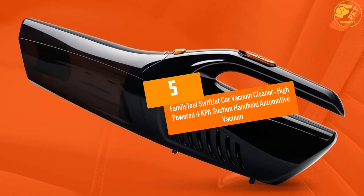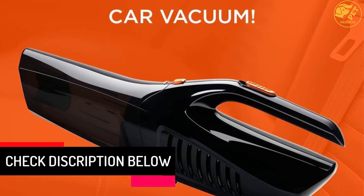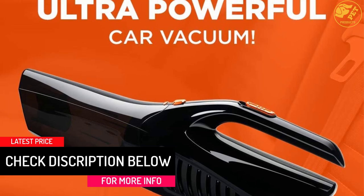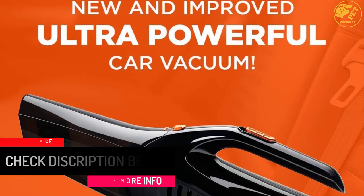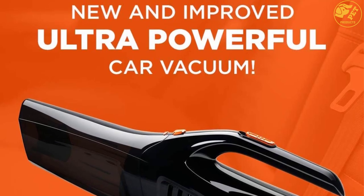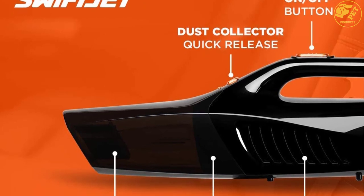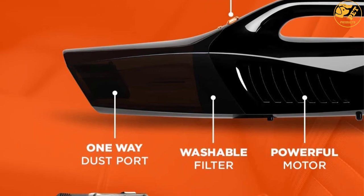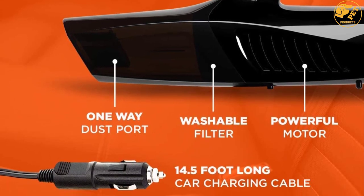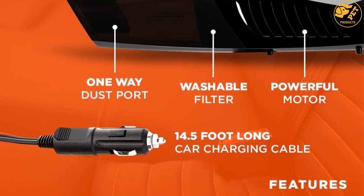At number five: the Family Tools Swift Jet Car Vacuum Cleaner — a high-powered 4 kPa suction handheld automotive vacuum. This powerful car vacuum cleaner will save you time and energy, leaving your car looking cleaner than ever before. Inside there is a 120W motor capable of producing 4 kPa of suction power. The vacuum was created with both wet and dry use in mind.